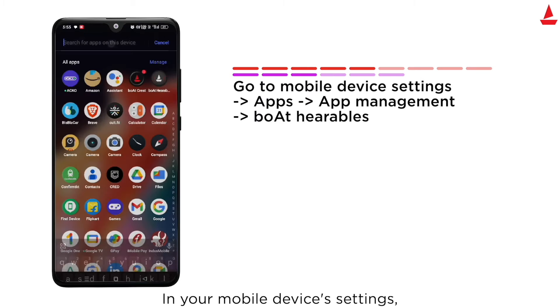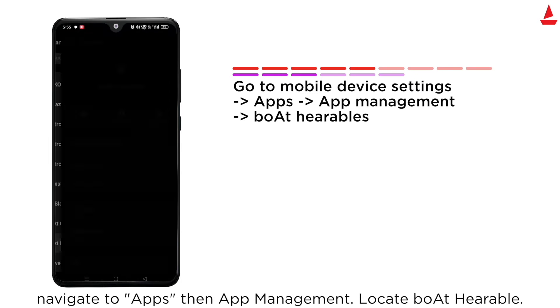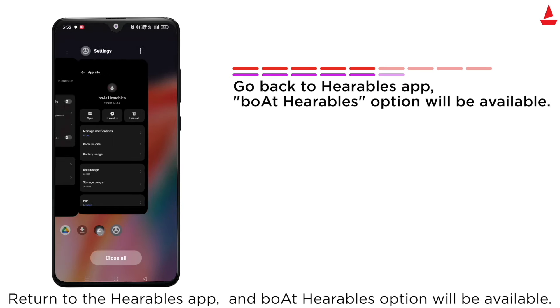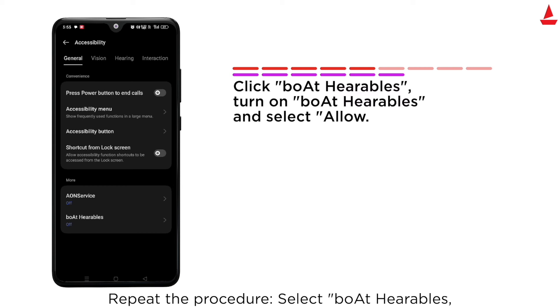In your mobile device's settings, navigate to Apps, then App Management. Locate Boat Hearables. Click the three dots in the top right corner and select Allow Restricted Settings. Return to the Hearables app — the Boat Hearables option will now be available. Repeat the procedure.